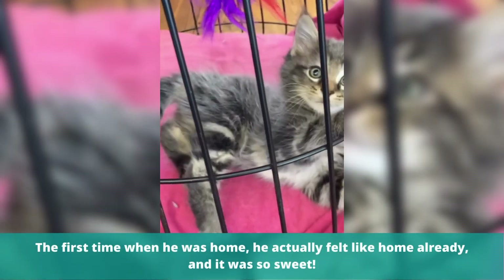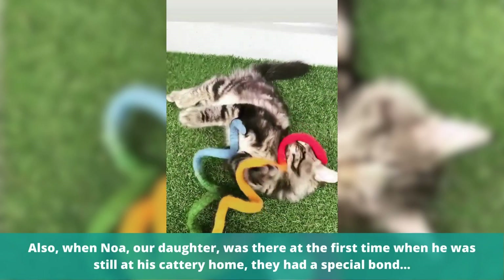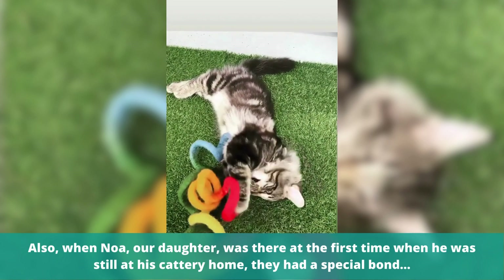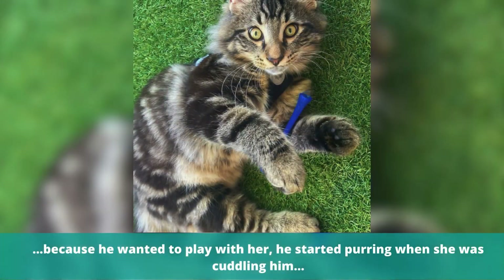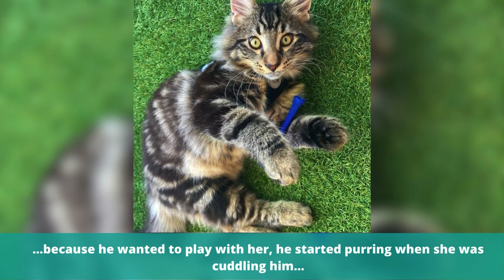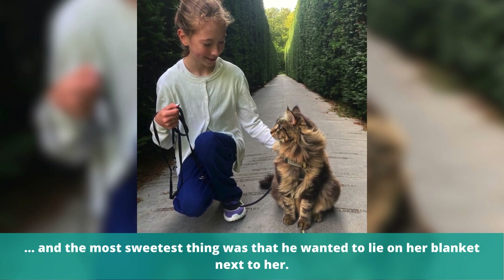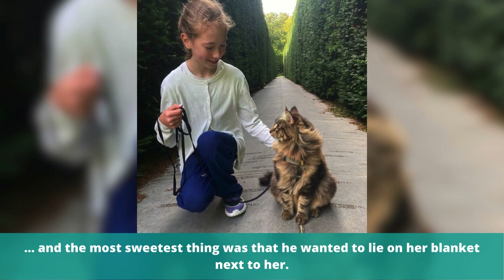The first time when he was home, he actually felt like home already. And it was so sweet. Also when Noah, our daughter, was there at the first time when he was still at his cattery home, they had a special bond because he wanted to play with her. He started purring when she was cuddling him, and the sweetest thing was that he wanted to lie on her blanket next to her.